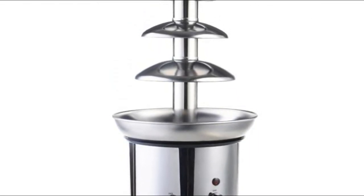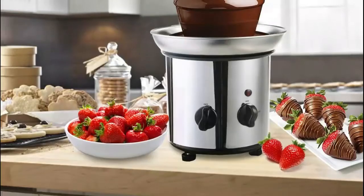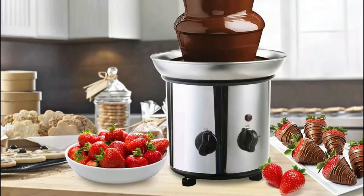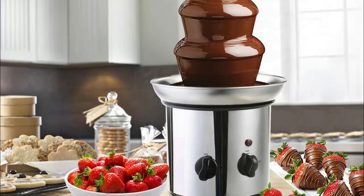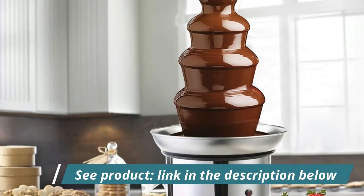The chocolate fondue fountain is designed as a four-tier rotating fountain tower, which keeps the chocolate cascading from one tier to another continuously. Such a cascading waterfall design allows several people to enjoy delicious chocolate-dipped food together at the same time.